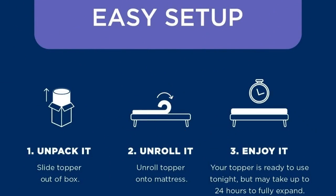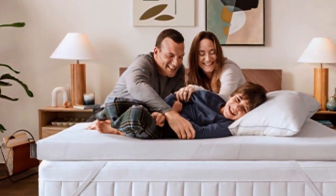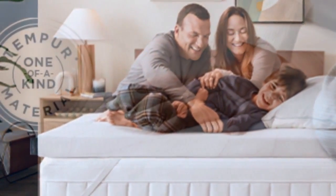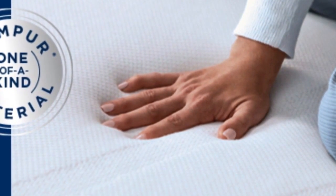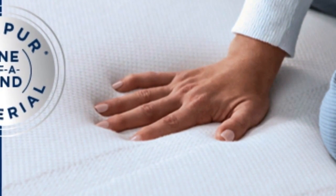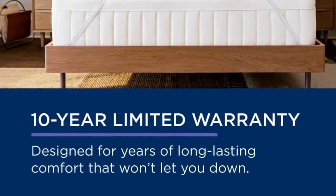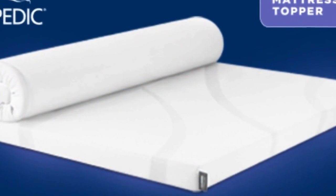It's easy to set up — unpack it, unroll it, enjoy it. At $240 to $400 for a queen depending on source and season, this is not the topper to buy if you need a quick fix. But if your mattress is still supportive, this topper could save you the hundreds to thousands of dollars you'd spend on a new one. It also offers a 10-year warranty, the longest of any topper we tried, so it may even last through several mattresses.